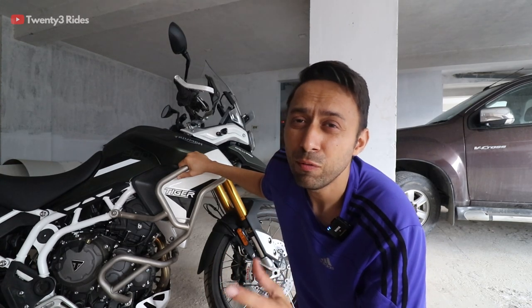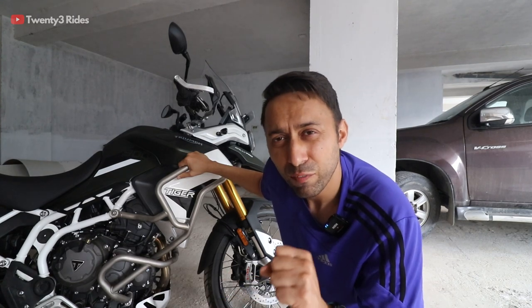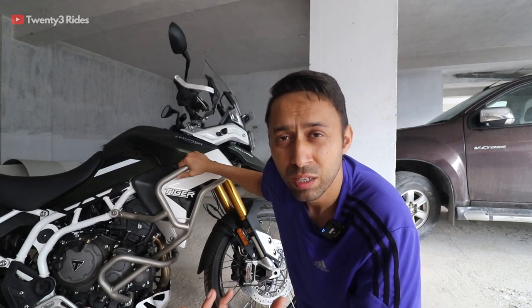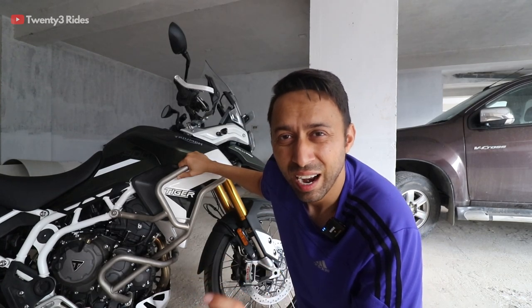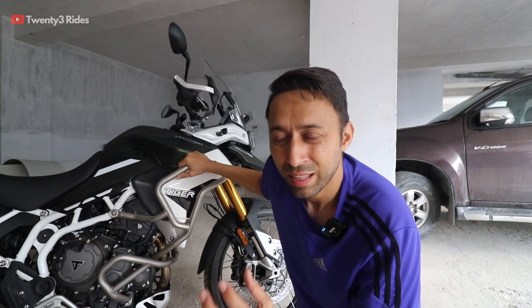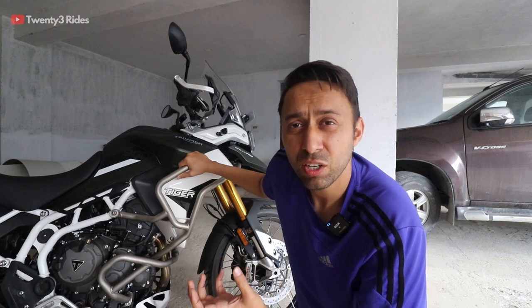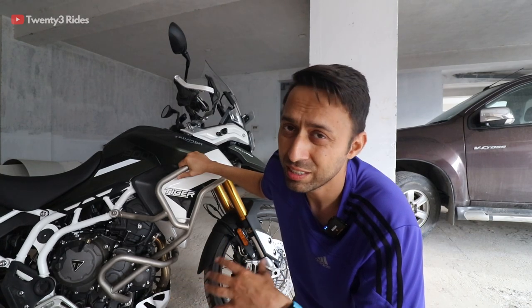The Tiger 800 used to feel very similar to an inline 4 motorcycle — very smooth throttle. When you would rev the motorcycle, you'd get that amazing sports bike-like exhaust note. Tiger's exhaust note was famous for its howl and growl. That is missing in the 900's engine. But the character of the engine is now so much better and so much more suited towards adventure touring.